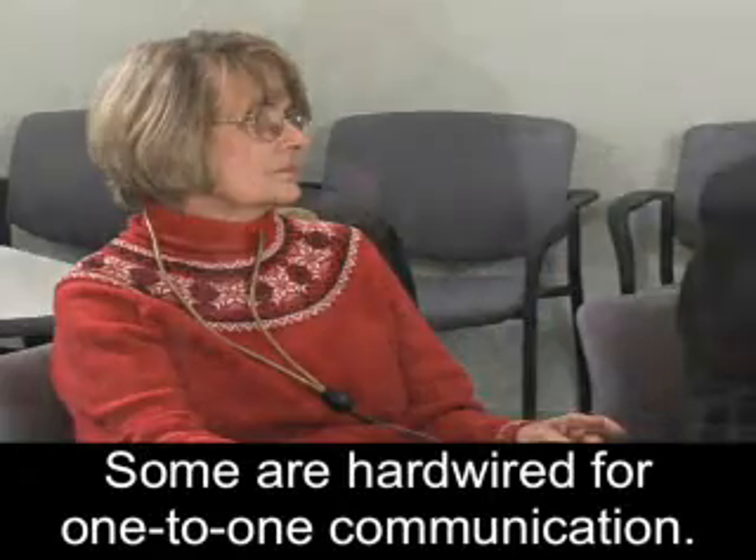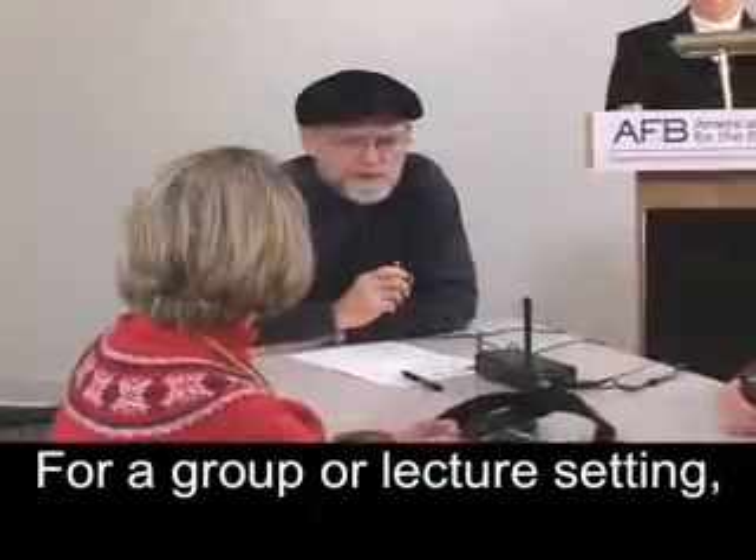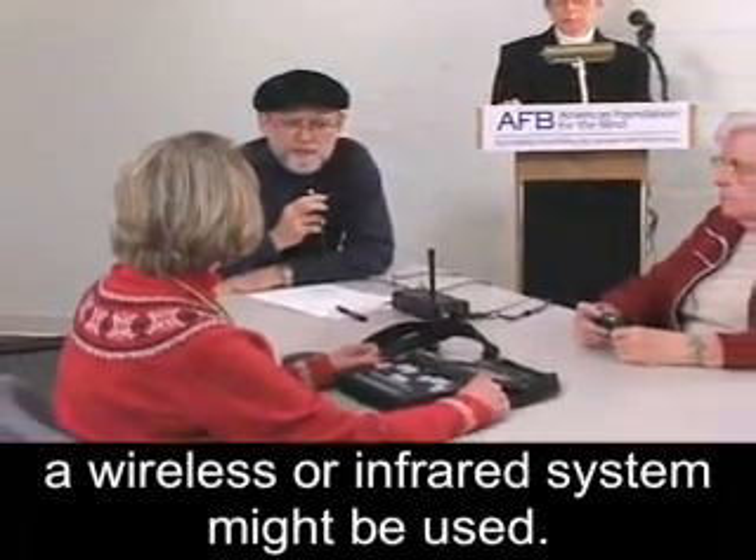Some are hardwired for one-to-one communication. For a group or lecture setting, a wireless or infrared system might be used.